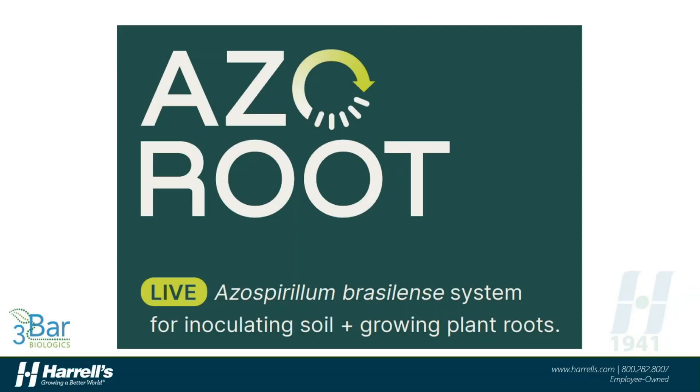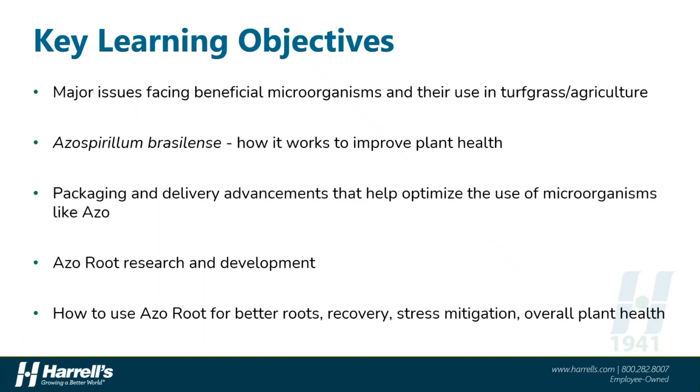Hey everybody. Welcome to another 15-Minute Friday with Harrells. I'll be your host for today where we are going to talk about an exciting new frontier in the world of beneficial plant health-promoting microorganisms, as well as a new product from Harrells called AzoRoot. So without further ado, let's get after it.